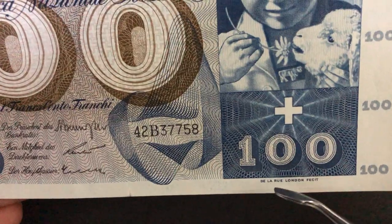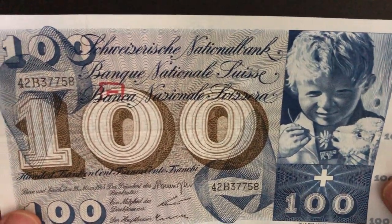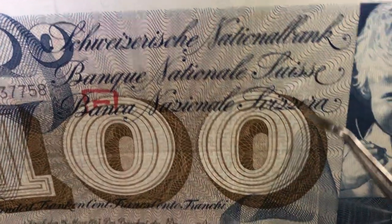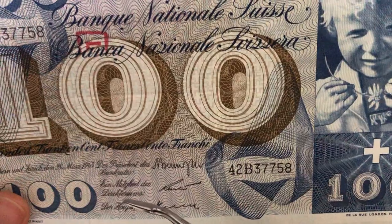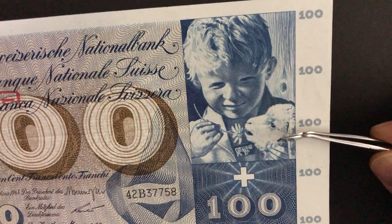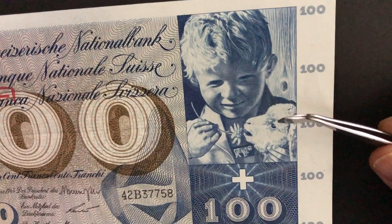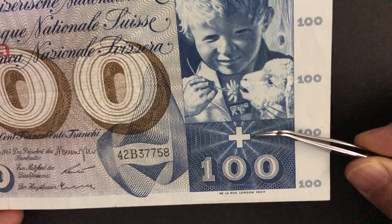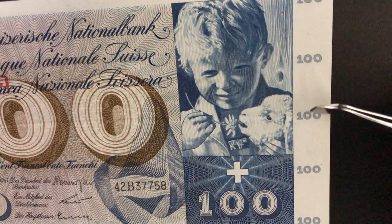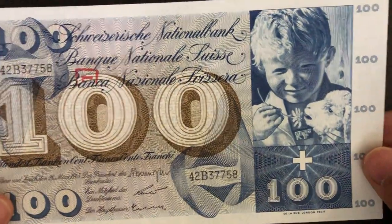This banknote was printed in London by the De La Rue printing company. It's a really beautiful large banknote with a lot of fine lines and geometric patterns in the background. On the right-hand side we have a little boy holding a lamb in his left hand and a daisy flower in his right hand. Right underneath this figure we have the classic Swiss cross in white, and the denominations repeat along the right border. There is no watermark or security thread on this note.